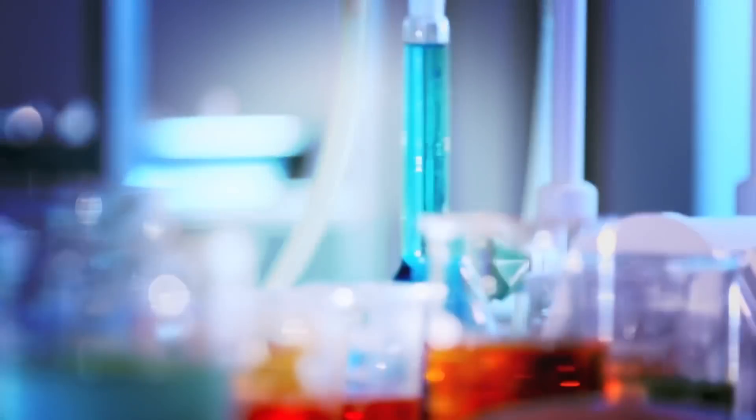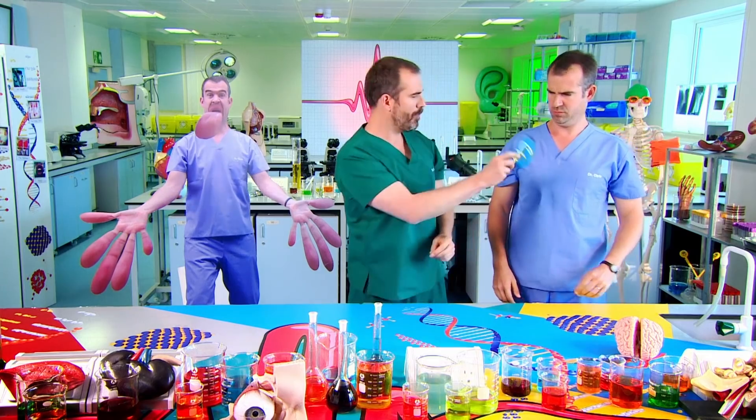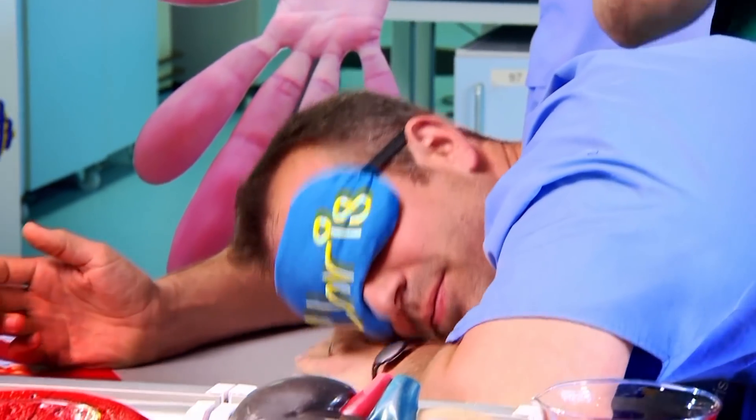To prove which parts of the body have the most sensory neurons, here's an experiment you can try at home. You just need another human and a blindfold. Right, Chris, put this on and lie face down on the bench. I need Chris to be blindfolded while I prod him with my fingers. I'm going to prod him and then ask him how many fingers I'm using. I'm going to start with his hand.